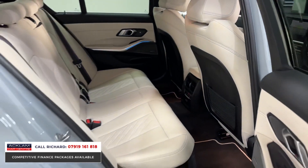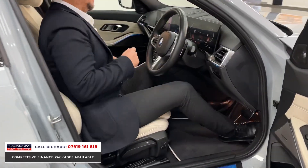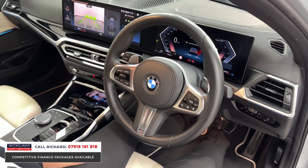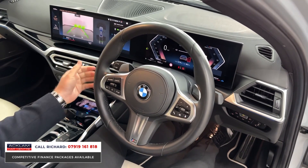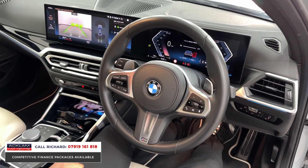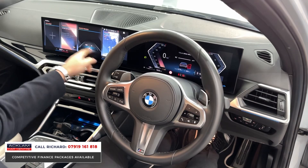The iDrive 8 — look at this. The infotainment is magnificent. I've got my phone down here on wireless charging, currently charging on the little dock. There's a reverse camera, park assist, and a reversing assistant. Look at this magnificent screen — it really is a thing of beauty. It's a touchscreen infotainment system that's almost like an iPad — absolutely magnificent.